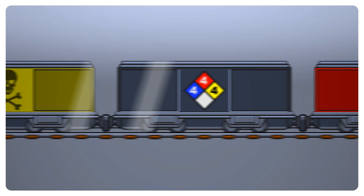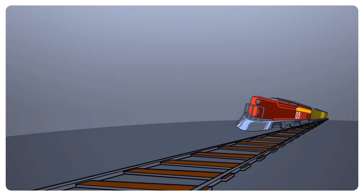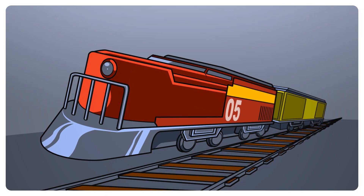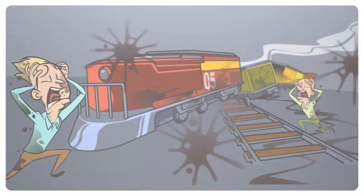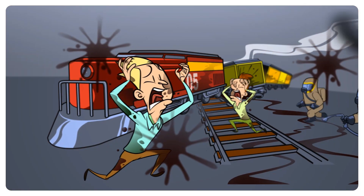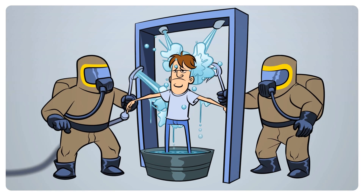Are you a first responder with the military, federal, or state government, or perhaps a local agency? If so, you know we live in a world where terrorism is a reality, and that when chemicals are part of everyday life, bad things can and do happen. And when they do, it's up to you as a first responder to clean up the mess.